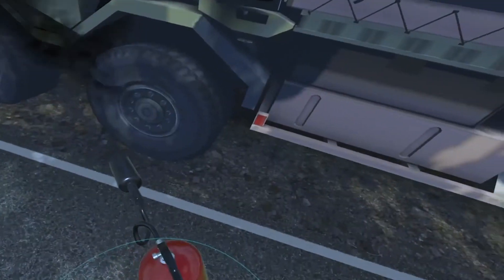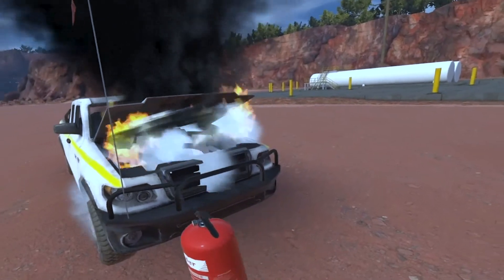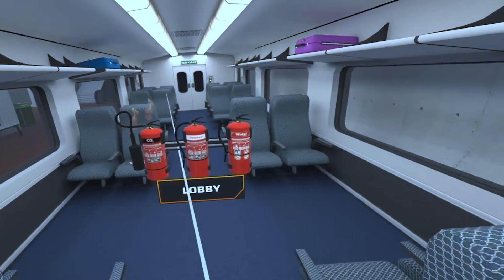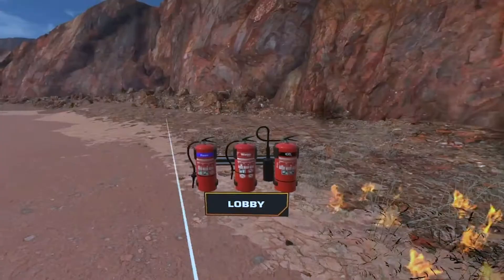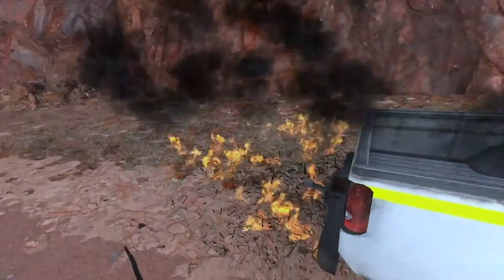Flame Extinguisher has fire scenarios that mimic real fire behaviour including movement, smoke and the impact of different retardants. Flame can also develop new workplace scenarios to meet specialist training needs.